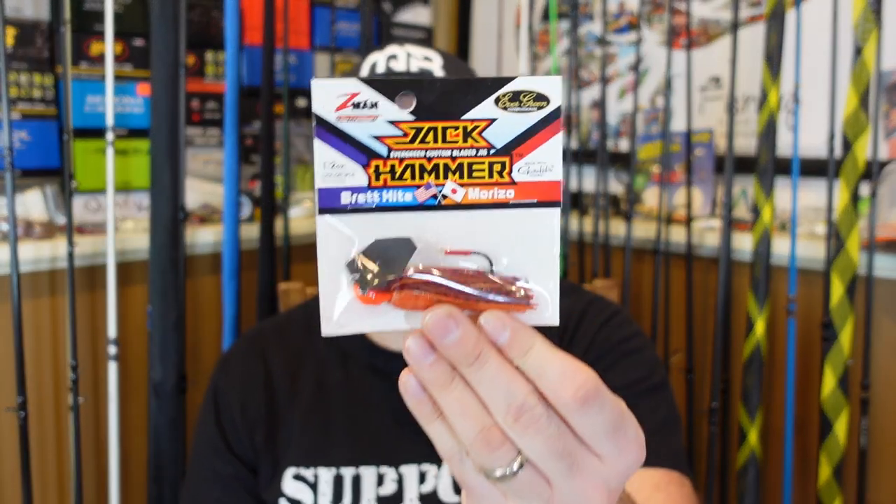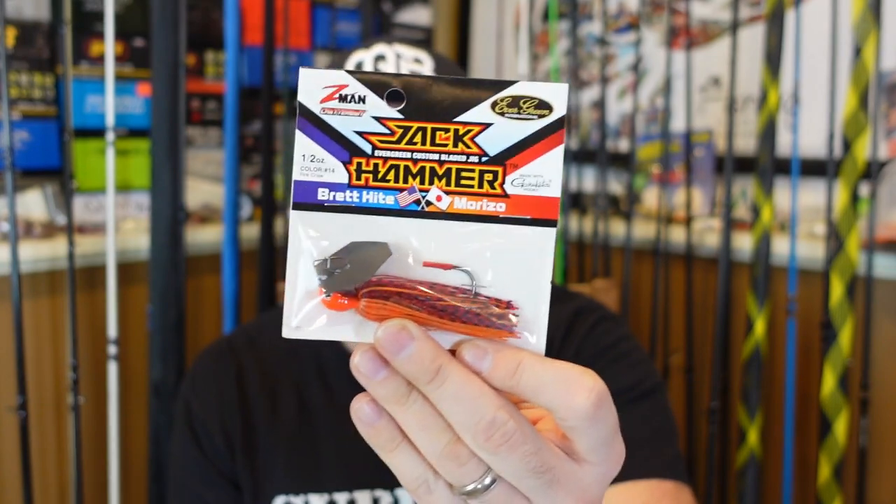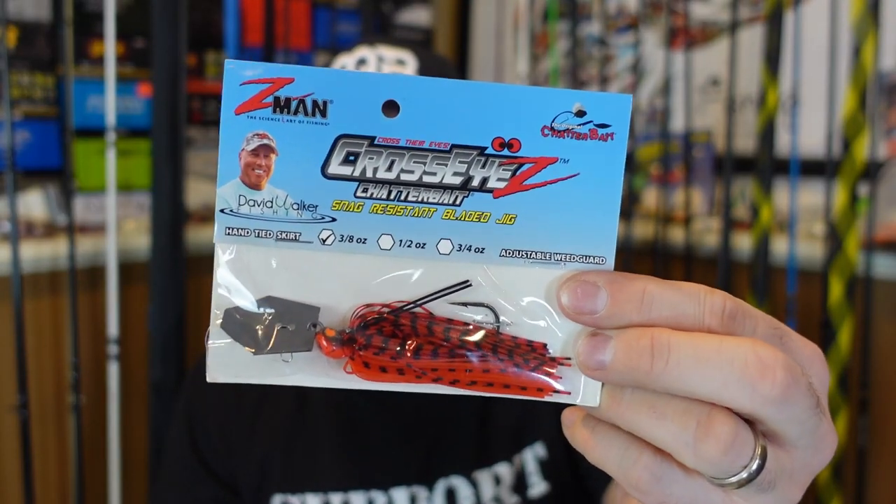The jackhammer — you saw that at the beginning of the video. People praise the jackhammer. Honestly, I haven't put a ton of work in with it. I had a couple of them, lost both of them. I did have a really good day on it the one day I kept it, but I've lost both of mine with that open hook — I just get them snagged a ton. I'm not saying it's not the best chatterbait, I just can't say it is because I haven't used it enough.